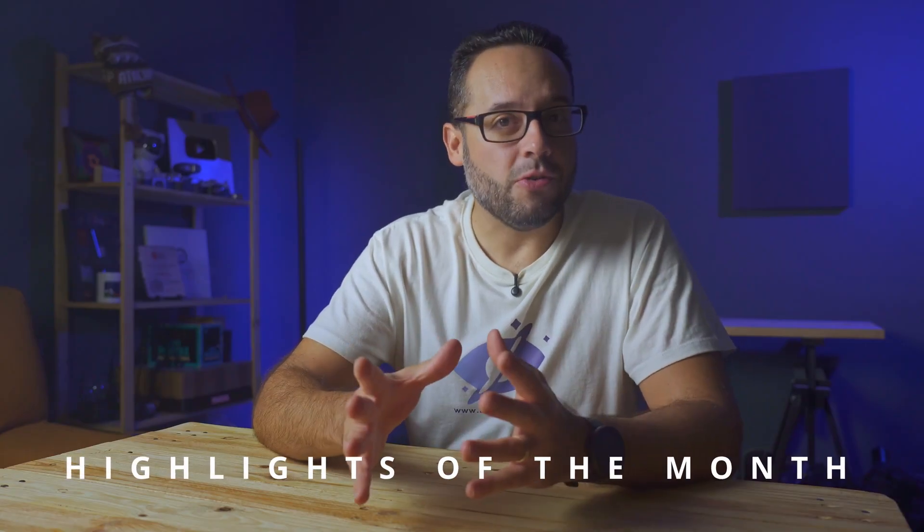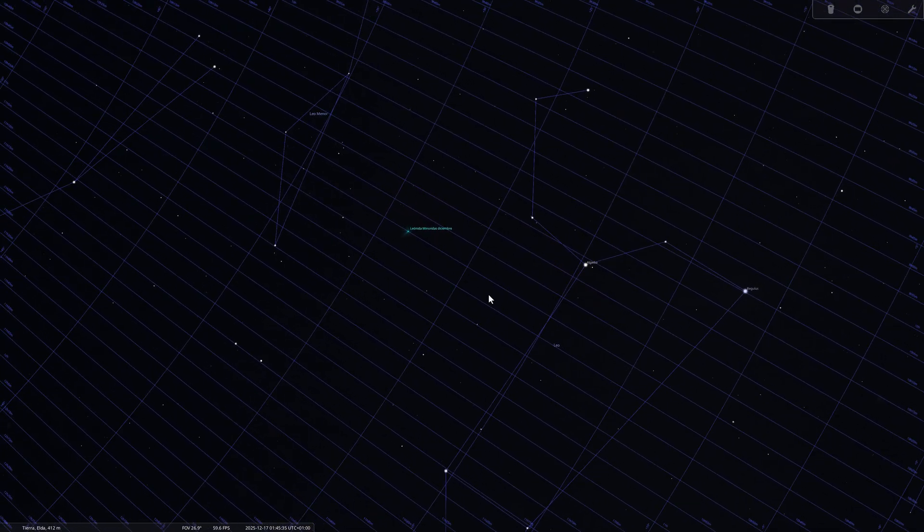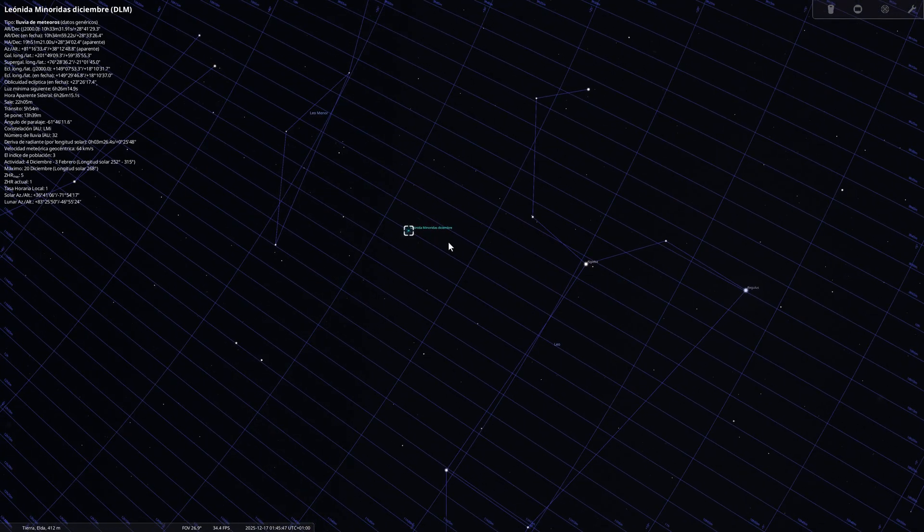Now let's move on to the most notable astronomical events. In addition to the Moon and planets, November offers us phenomena that make it worth spending the night under the stars. On November 17th, we reach the peak of the Leonid meteor shower, famous for its intensity in previous years. This year we are not expecting extreme bursts, but even so, activity of between 10 and 20 meteors per hour is expected from dark skies. The new moon helps a lot, providing a perfect sky for wide-field photography.